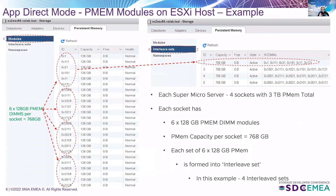Diving deeper into the server configuration: every server has four sockets with 3 terabytes of PMEM in total. Each socket has six 128-gigabyte PMEM DIMM modules, giving a persistent memory capacity of 768 gigabytes per socket. Each set of six 128-gigabyte PMEM modules are combined into what's called an interleave set. In this example, there are four interleave sets.